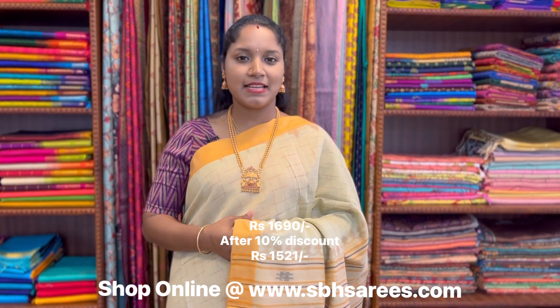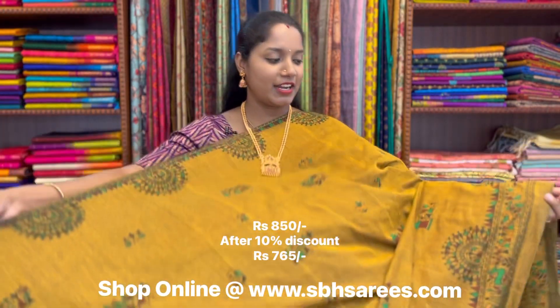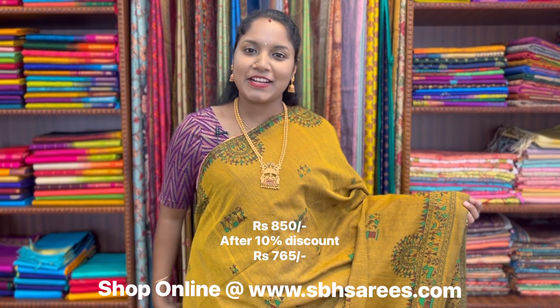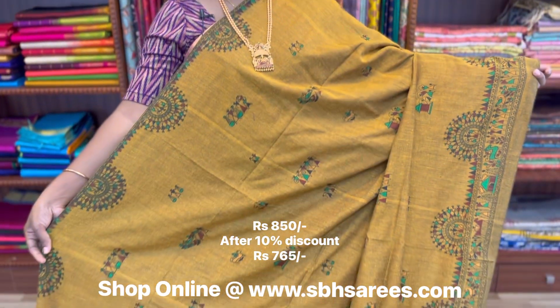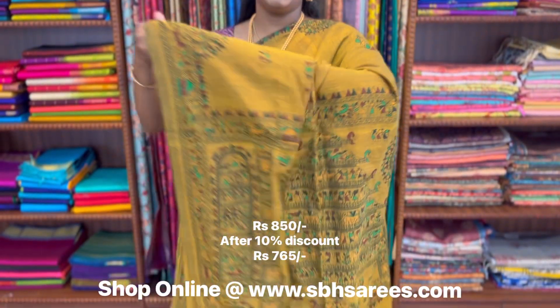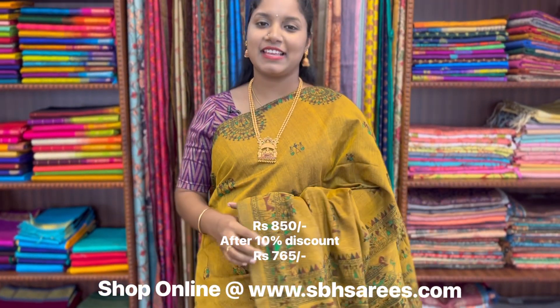On account of a Women's Day sale, we have put 10% discount on all these sarees. This is a Bengal cotton saree in sampanga colour. In this, we have warli printed border on both sides of the saree. On the entire body, we have warli motifs, with a warli printed pallu and a running blouse. The price of the saree is 850.